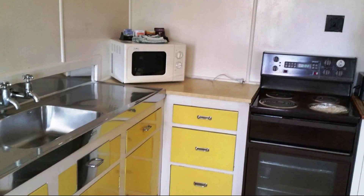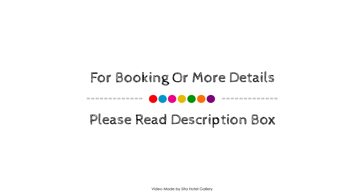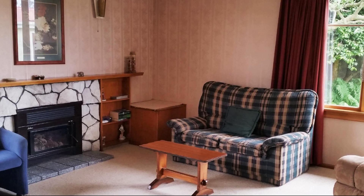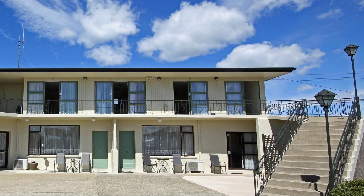For booking or to get more details about this property, please go to the link in the description. If you have any problem booking a room in this property, you can drop a comment and we will help you.